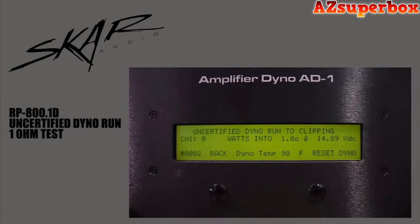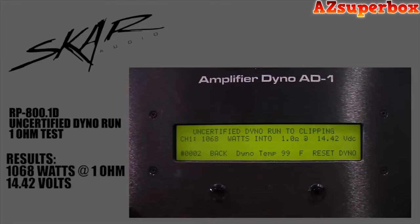We're going to do the uncertified dyno run at 1 ohm. Resting voltage is 14.89. Start the track. It did 1,068 watts at 1 ohm. Voltage was 14.42.